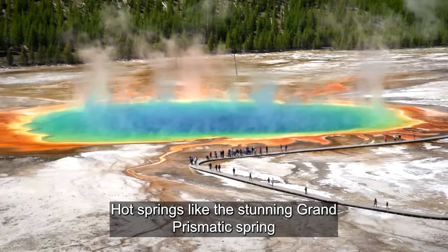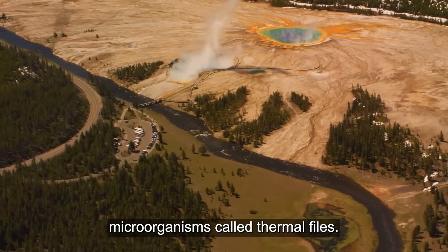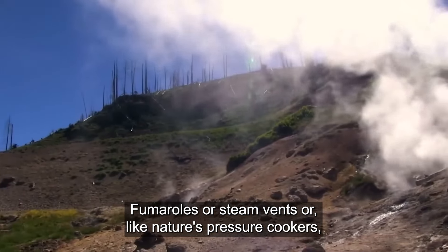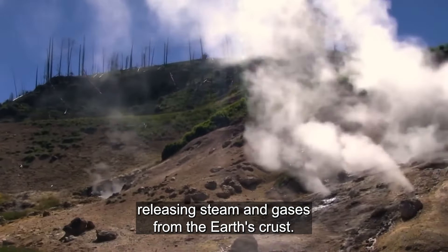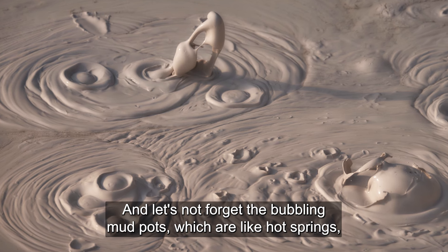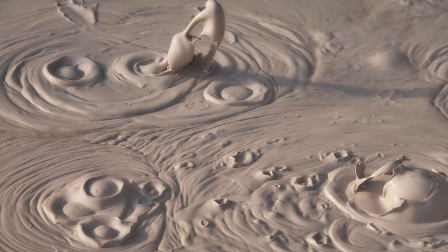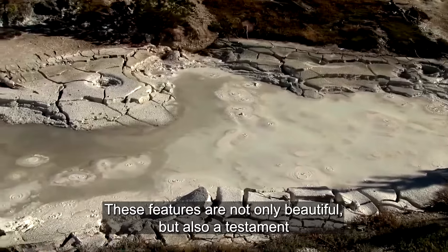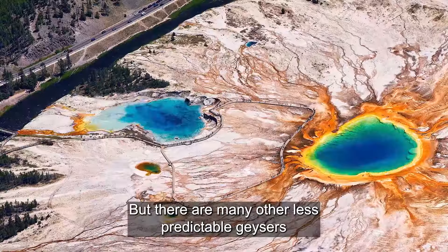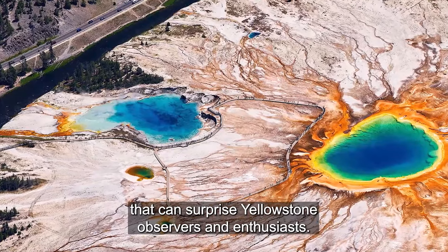Hot springs, like the stunning Grand Prismatic Spring, dazzle with their vibrant colors, a result of heat-loving microorganisms called thermophiles. Fumaroles, or steam vents, are like nature's pressure cookers, releasing steam and gases from the Earth's crust. And let's not forget the bubbling mud pots, which are like hot springs but with thick, boiling mud instead of water. These features are not only beautiful, but also a testament to the incredible geological processes at work beneath the Earth. But there are many other, less predictable geysers that can surprise Yellowstone observers and enthusiasts sometimes.